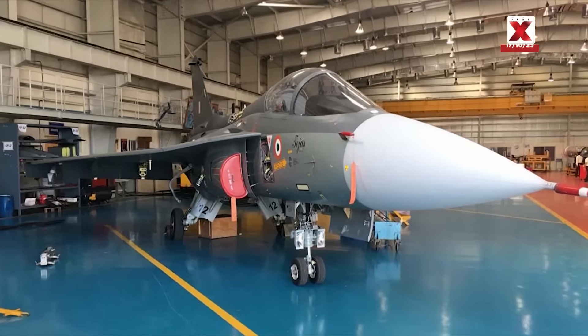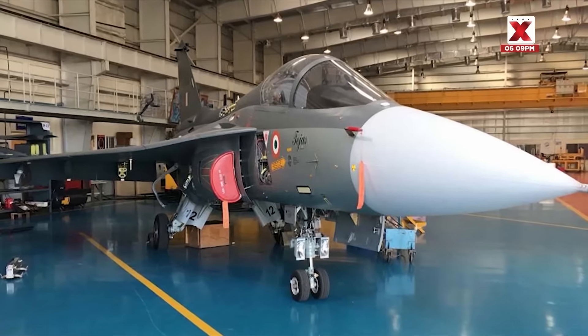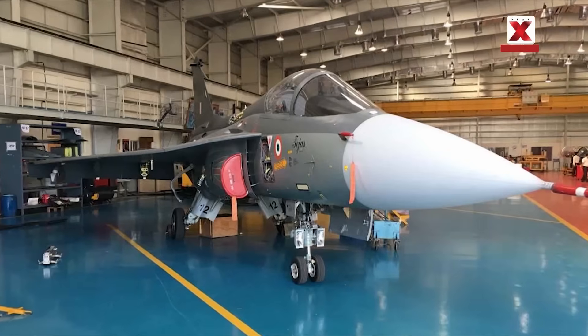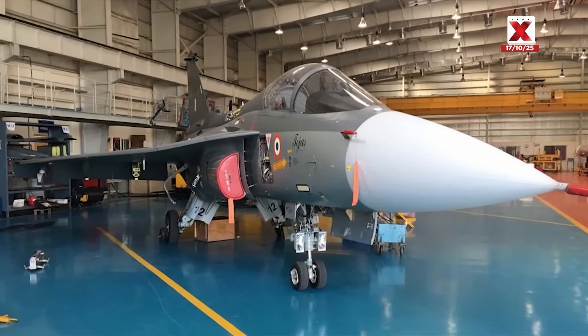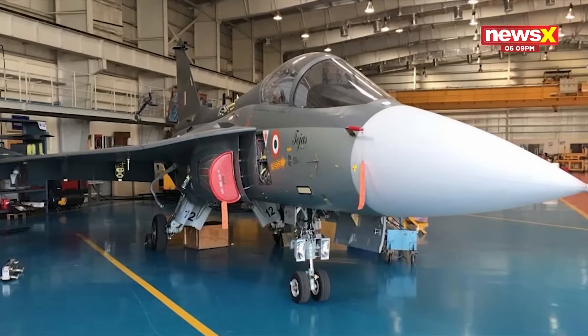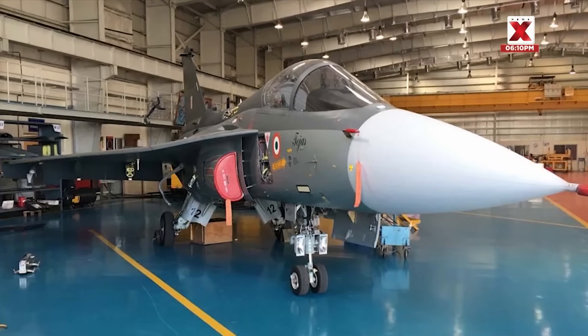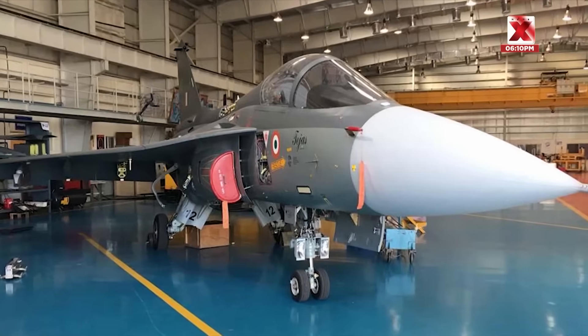The Indian Air Force received its first Tejas jets in 2016. In 2020, the government placed a major order for 83 upgraded MK1A versions. To speed up deliveries, HAL added more production lines, including the new one in Nashik, which has now delivered its first jet.